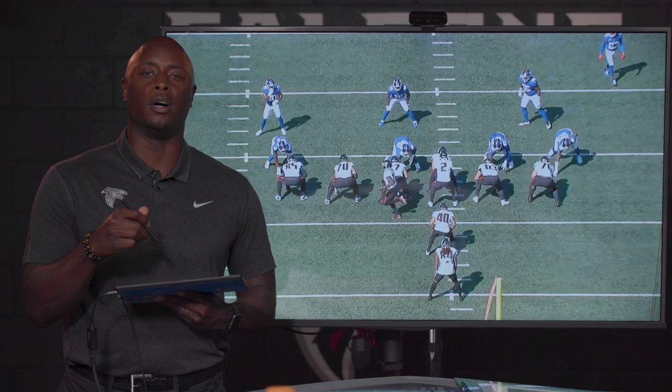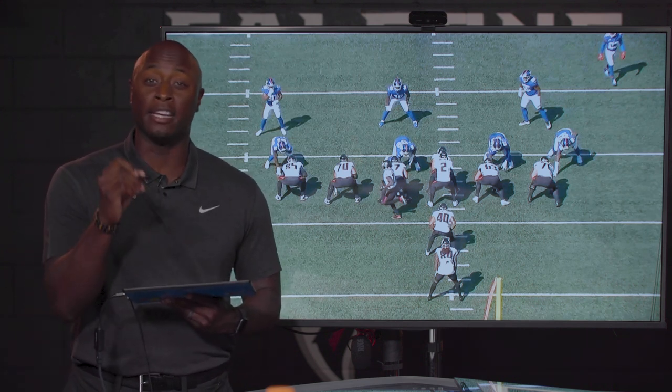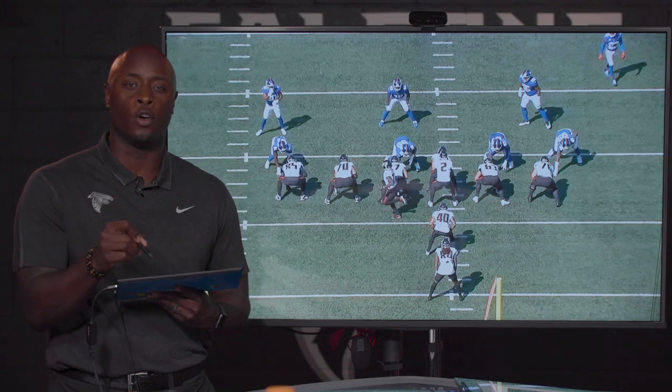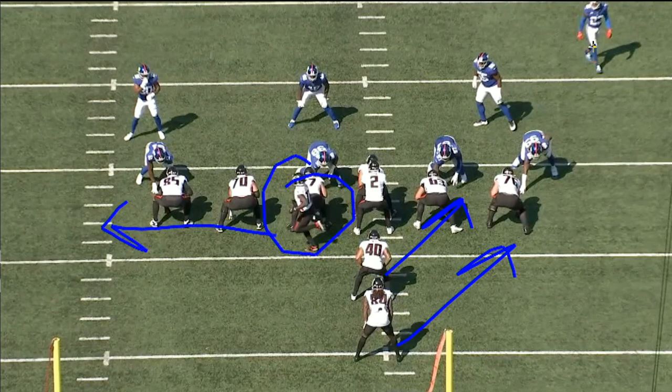Let's jump on the offensive side of the ball — talking about the offensive line, the quarterbacks, and the running backs, everybody in communication knowing exactly what's going on. In this particular play, the Falcons want to run to this side. Here's OZ coming in motion. When he comes in motion, this guy will walk down — this safety will walk down.